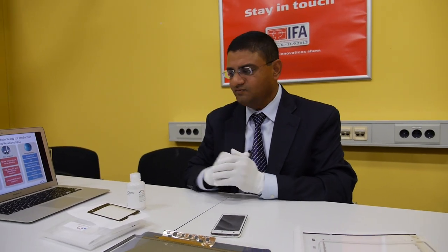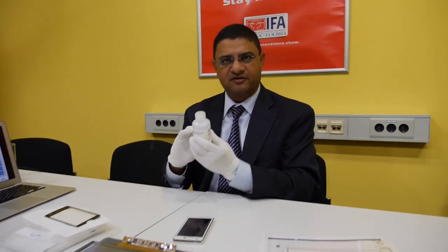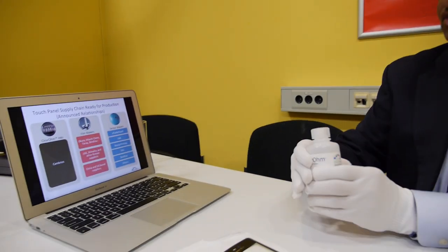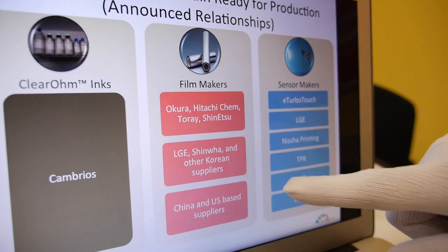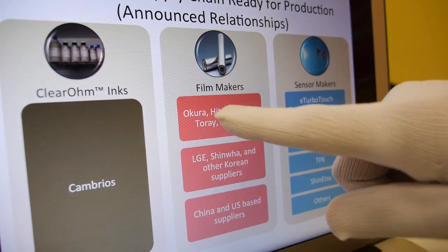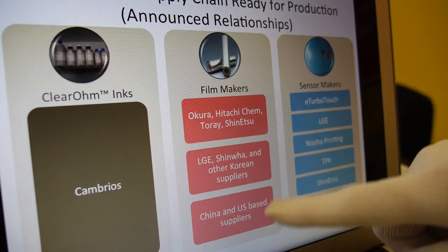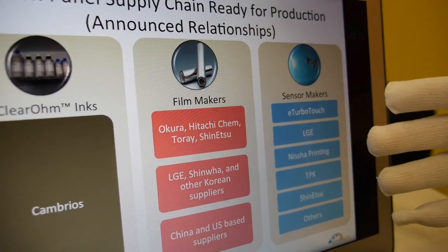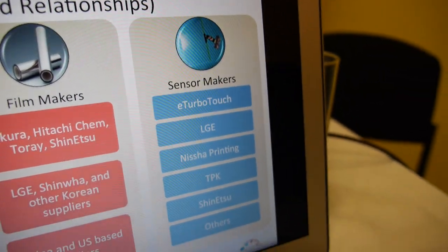How many phones can you make from this one? Like literally hundreds or thousands with very little ink. And you ship bigger bottles. It also depends on the concentration and the sheet resistance of the material. So Cambreos makes the ink and then we ship them to filmmakers — Okura and Hitachi and so on in Japan. We also ship to customers in Korea and China. They take this film material and supply them to sensor makers who will make the touch sensors, and that will go to the OEMs that adapt these touch sensors into different products.